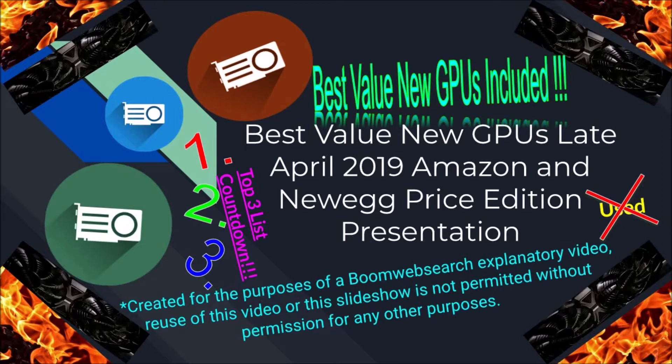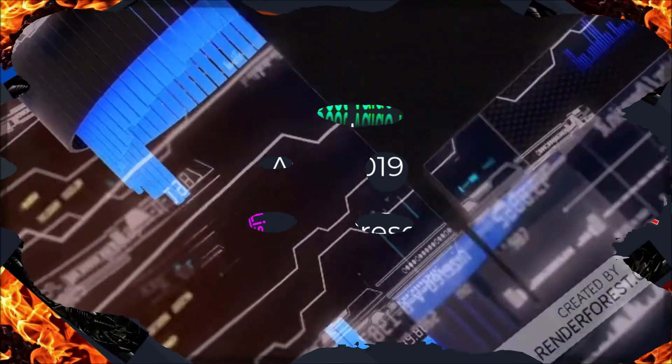This is planned to be a series and continued, so if you'd like to see more of these in the future, please let me know in the comments below. We'll be right back with our countdown of the best bang for the buck graphics cards as of late April 2019, right after we roll out our short video intro segment.